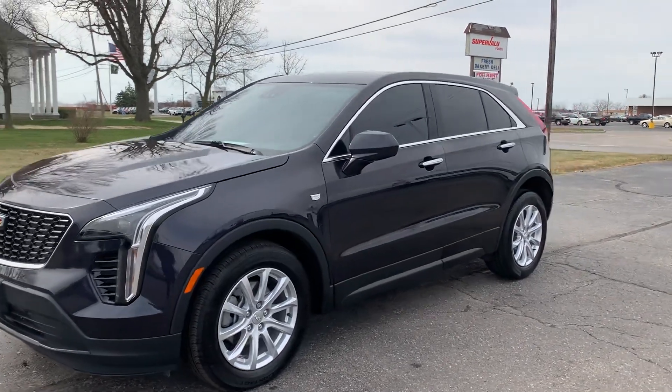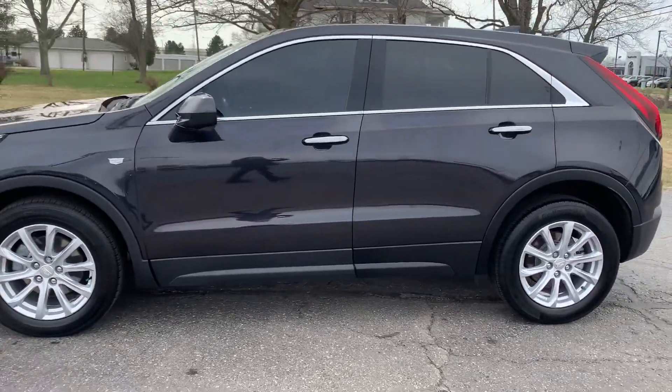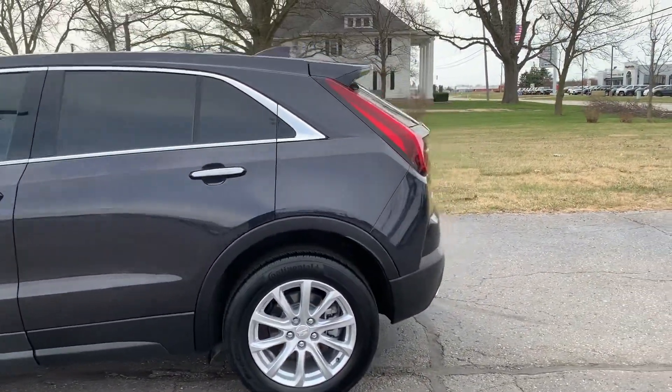Angel here with Terri Henricks Chrysler, going to take you on a quick walk-around of this 2023 Cadillac XT4 Luxury.